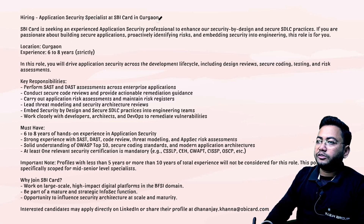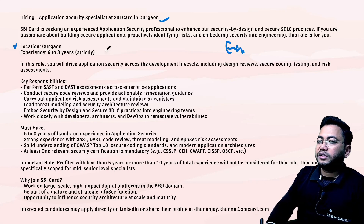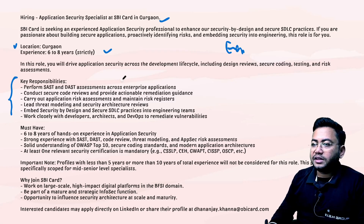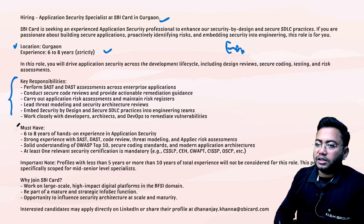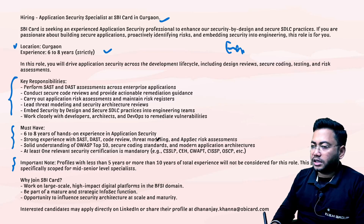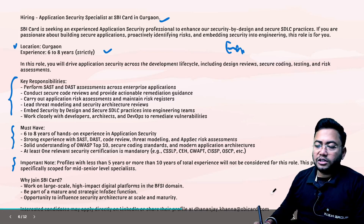Application security specialist at SBI Card in Gurugram. This is for experienced people — six to eight years of experience is required. Key responsibilities include performing SAST assessments across enterprise applications. This is a great opportunity to work at SBI.